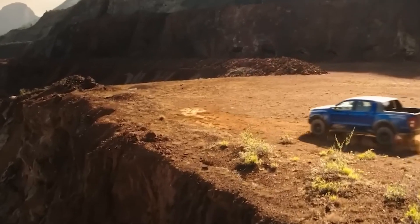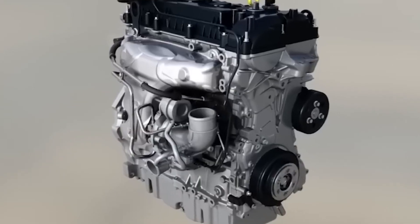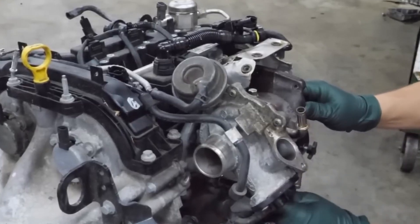Building on the success of the Mustang Mach-E, Ford is expanding its reach in the EV market. Ford has committed $22 billion to EV development by 2025, tailoring its strategy to key markets like China, the UK, and the US.